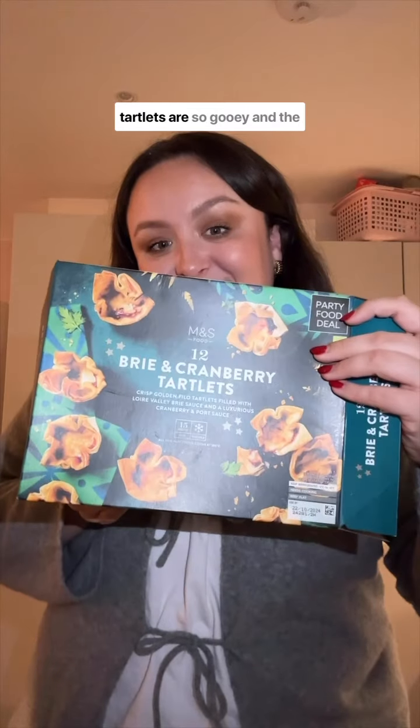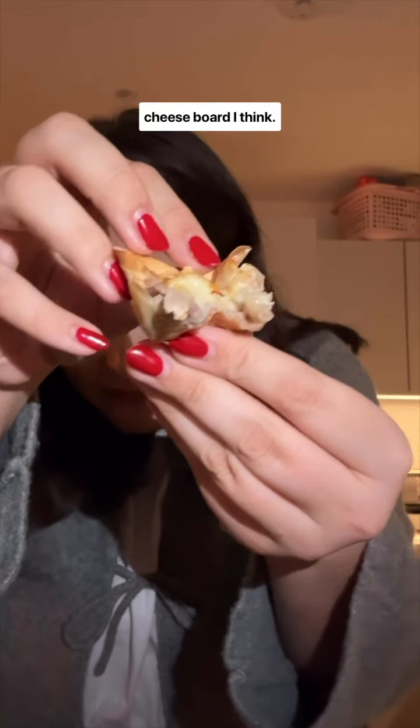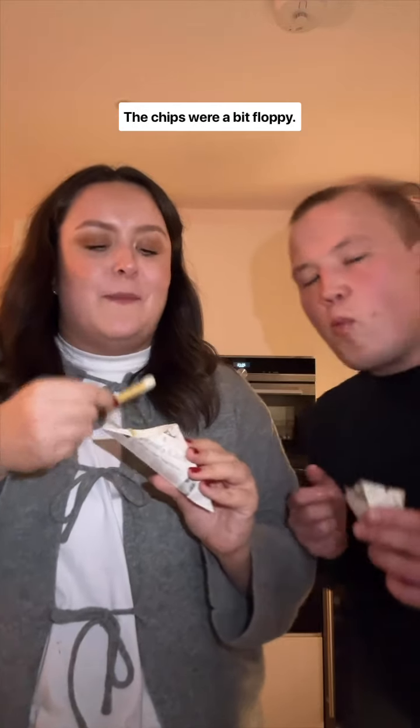The brie and cranberry tartlets are so gooey, and the sweetness of the cranberry is a nice change from all the savoury. They'd work really well on a cheese board, I think. Charlie gave them a four because they're so rich, but I think it's a five. Best Presentation Award goes to scampi and chips in newspaper cones — so cute. The scampi was delicious and the tartar sauce was great, but the chips were a bit floppy. They could have done with longer in the oven, so four out of five.